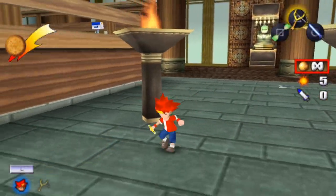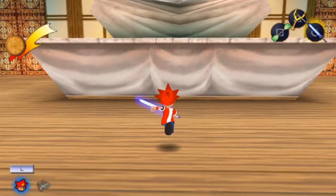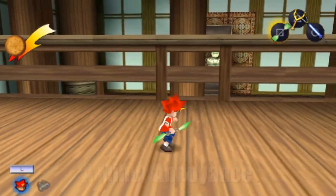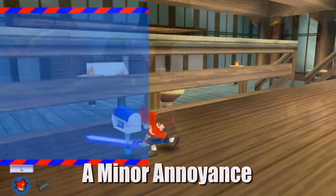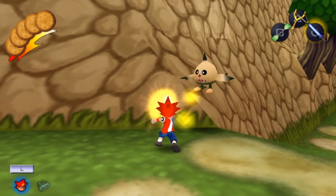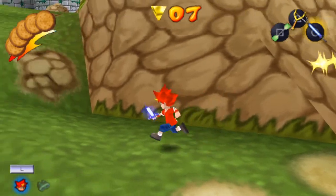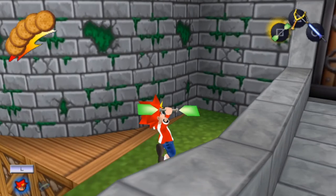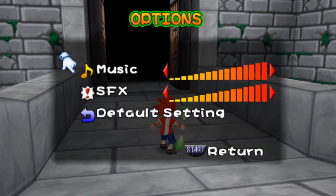I enjoyed the music for the most part. It matched the situations and the levels pretty nicely. Some of the sounds — especially Spike's footsteps — can get annoying after a bit. There was one level that was big and difficult to figure out and I couldn't bear the music, but luckily the game does give you the option to turn it down and still enjoy the sound effects, which was nice.